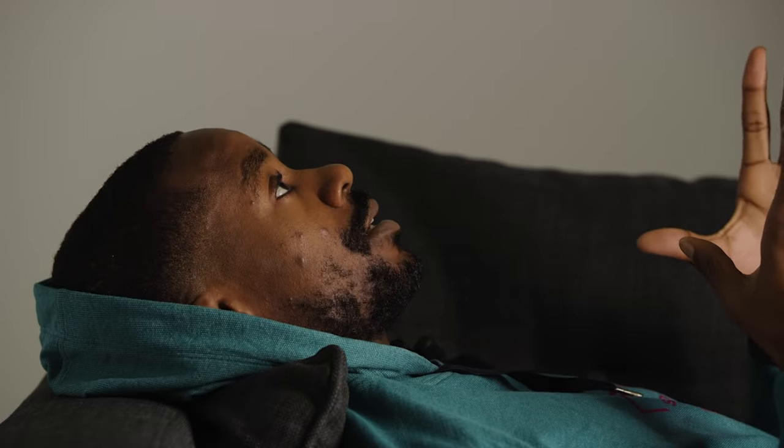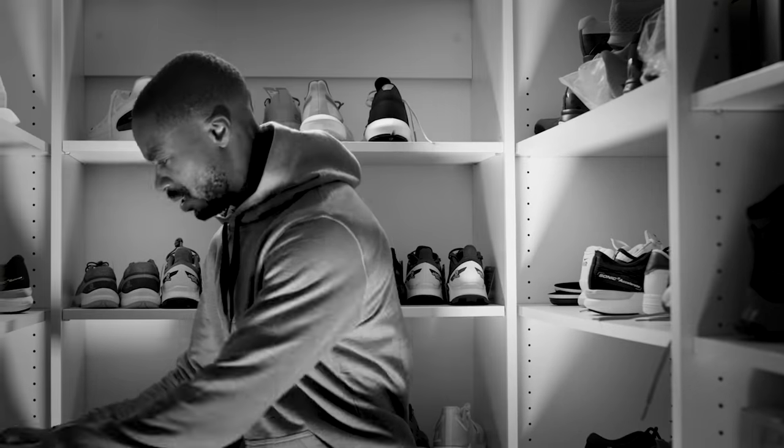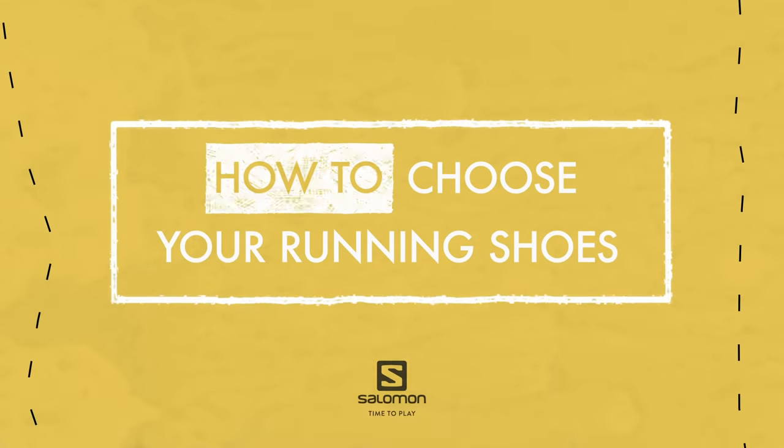Doc, I had the nightmare again. I was in a room full of shoes — trail running shoes, road shoes, those with a drop, flat shoes — literally not knowing what to do. How to choose the right pair of running shoes: whether you run road or trail, it can seem like a quite complex mission.